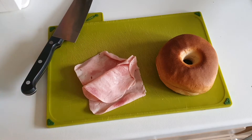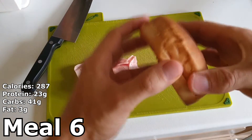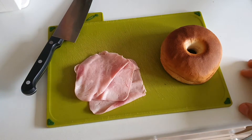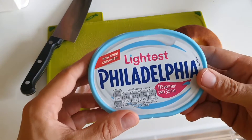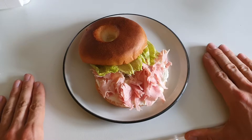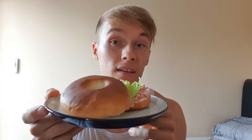For the last meal today, meal number six, we have one plain Warburton's bagel, three slices of ham, and some light Philadelphia cream cheese.